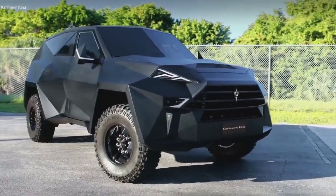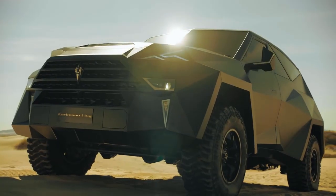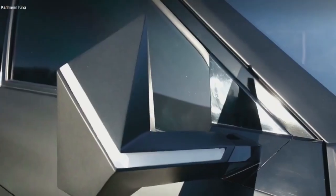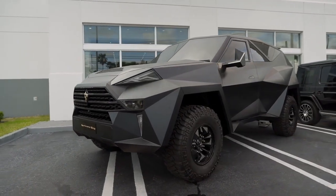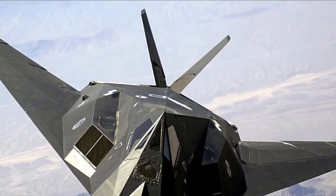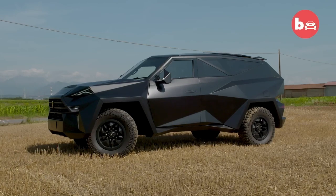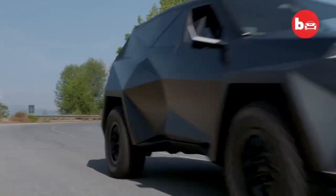Number 6: the Karlmann King, a truly unique and extraordinary car that stands as one of the world's most unusual and rare vehicles. With its imposing presence and angular, aggressive lines inspired by geometric shapes and military aesthetics, it exudes a futuristic and mysterious vibe, reminiscent of a tank or stealth bomber. Measuring over 20 feet in length and weighing several tons, its body combines carbon fiber and steel, ensuring strength and durability. This car demands attention on the road, commanding respect with its bold and rugged appearance.